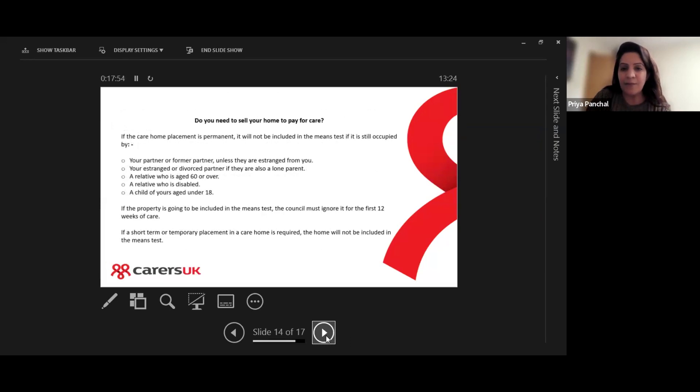A question we often get is: do I need to sell my parent's home to pay for their care fees? If the care home placement is permanent, the home will not be included in the means test if it's still occupied by the person's partner or former partner (unless estranged), an estranged or divorced partner who is also a lone parent, a relative aged 60 or over, a relative who is disabled, or a child under the age of 18.